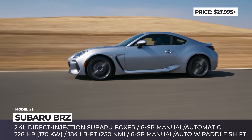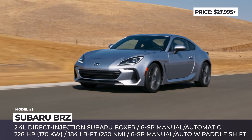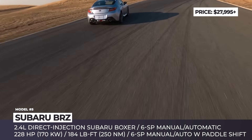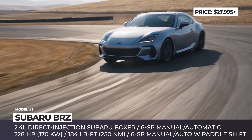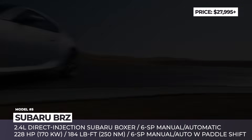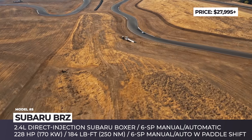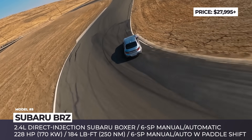The all-new 2.4-liter direct injection boxer produces 228hp, raises torque to 184 lb-ft, and comes paired to a 6-speed manual as standard. If you plan to drive the BRZ every day, an optional 6-speed automatic might be a better choice, and it does come with a fast-shifting sport mode and throttle blipping.